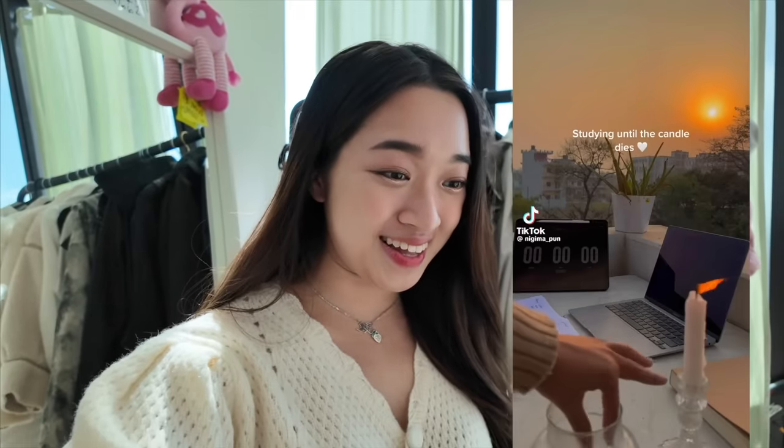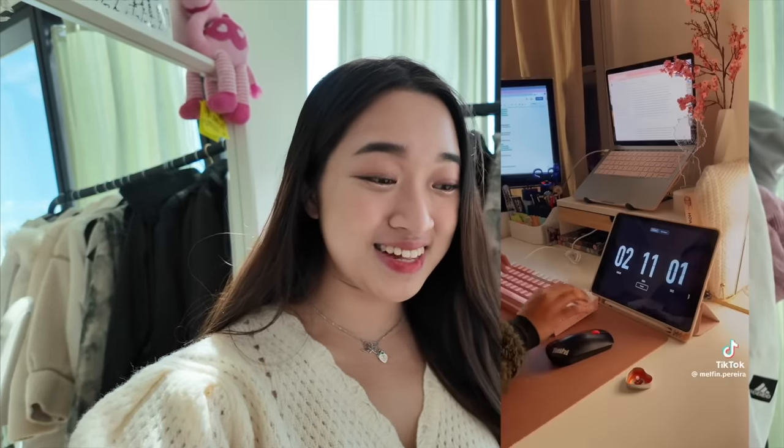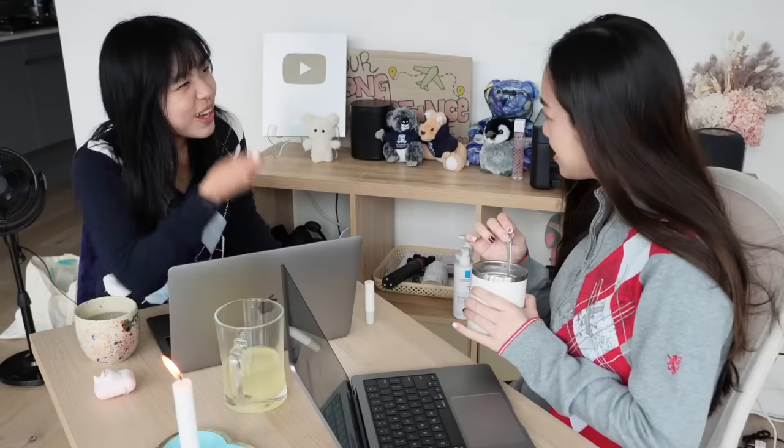Let's move on to the next viral TikTok hack — this one I've been tagged in a lot. Basically, you light a candle and keep studying until it goes out. From the TikToks I saw, this can take hours, so I've decided to ask Eve to accompany me to try this motivational tip. And since I don't have a candle, let's go buy one together.